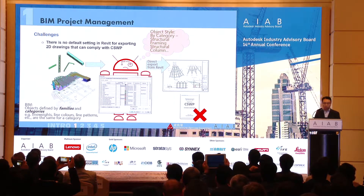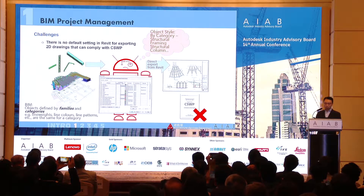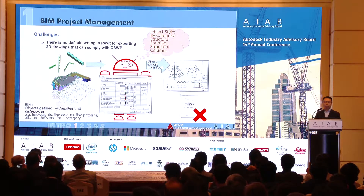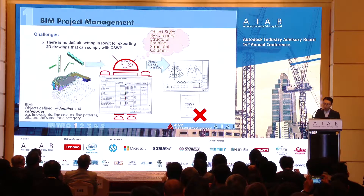There was no default setting for exporting 2D drawings from the model that could comply with our CAD standard, so we had to manually process drawings one at a time. We found that we spent quite a lot of time preparing drawings — more time, in fact, than was needed to prepare the model itself.